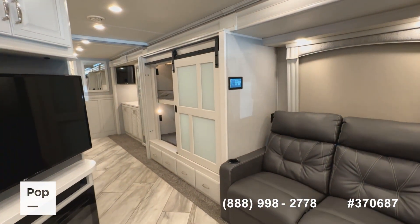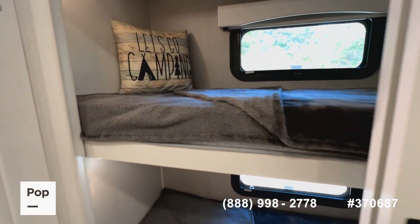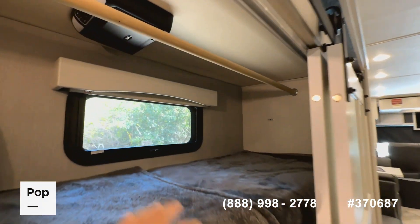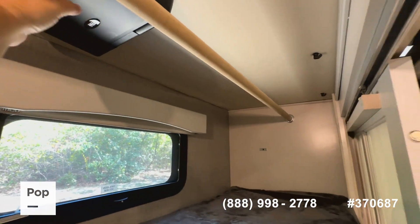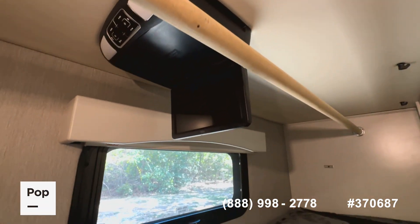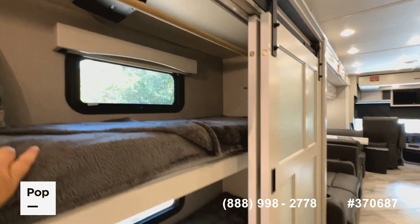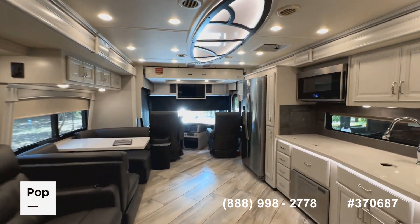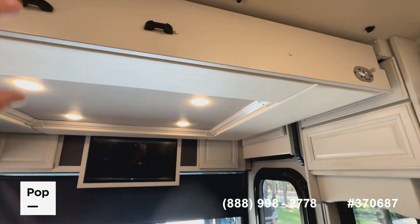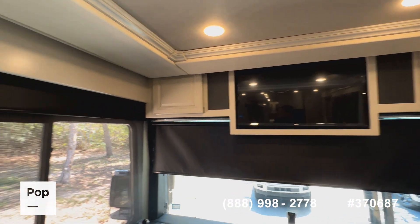This is a bunk model, so you have in-wall bunks with sleeping capacity for up to nine people. There's a flip-down bunk, and individual entertainment centers for both bunks. The hanging rod can be removed when using the bunks, and if you don't need them for sleeping you can use the space for storage. There's also a hide-a-loft overhead bunk with a premium memory foam mattress and another flat screen TV for that area.